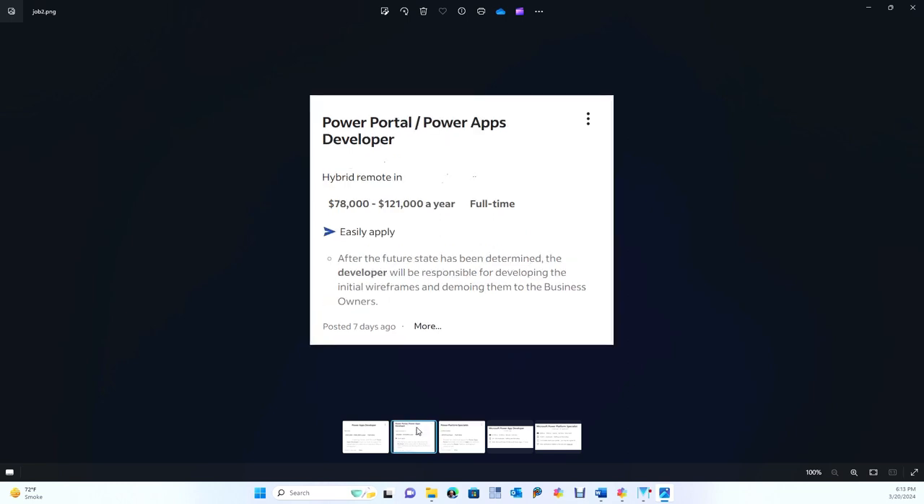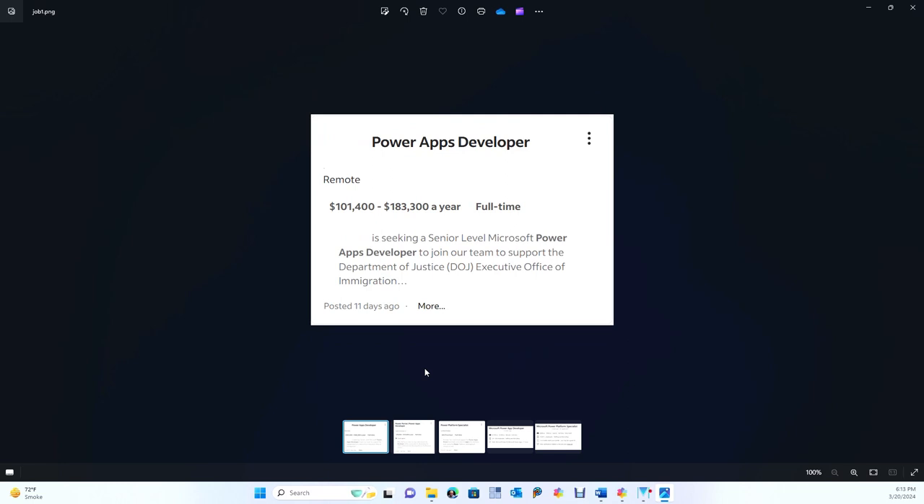These are jobs that you can probably get, or at least you can get close to them. And here's the big one: 101 to 183. Pretty good. You can get these jobs. You don't have to be at 183 to get a job. You can learn enough about this platform to be able to talk intelligently about it at your next interview. And when you put it on your resume, that's what they're going to want to talk about, because there are so many businesses looking for people with these skills.